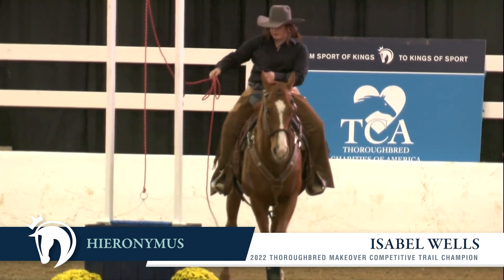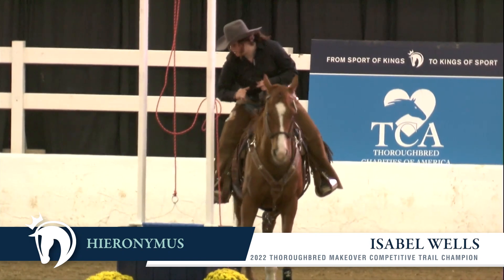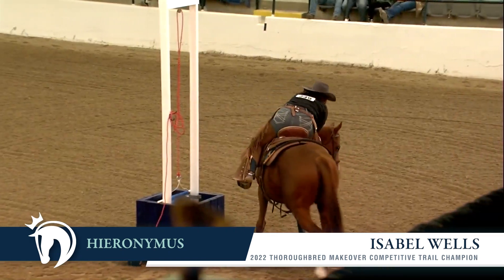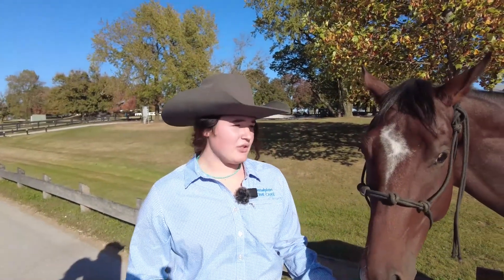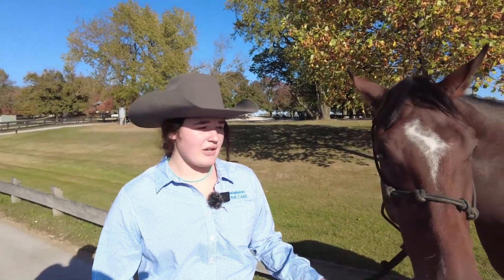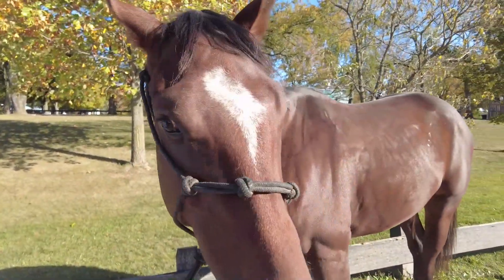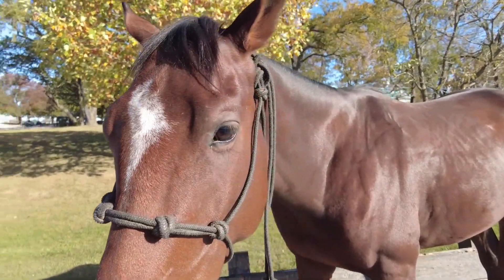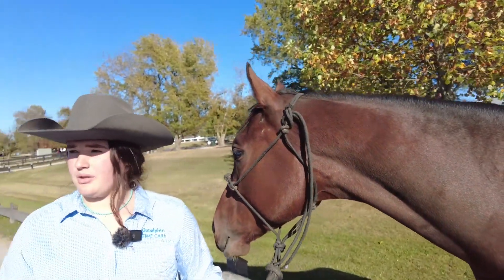I did not know anything about retired racehorses at all. I thought, like the general public, that they're crazy and wound up — and they truly aren't. They're so versatile. Going my first year and being able to carry that Godolphin flag and knowing that they were a company that truly supported these horses, whether they made it on the track or they didn't, was really important.